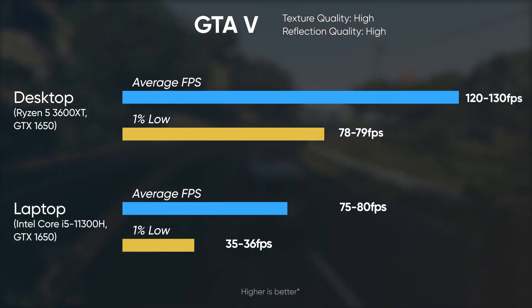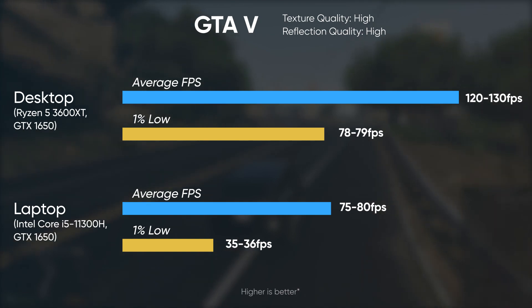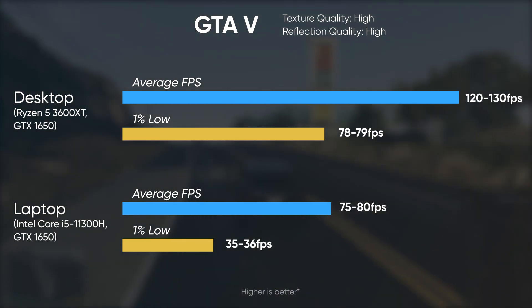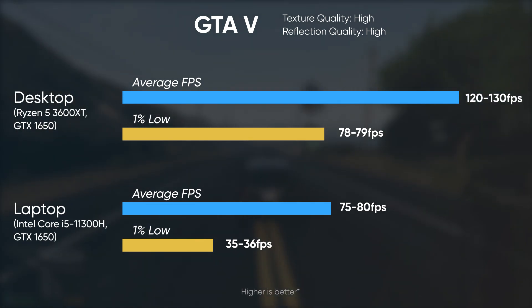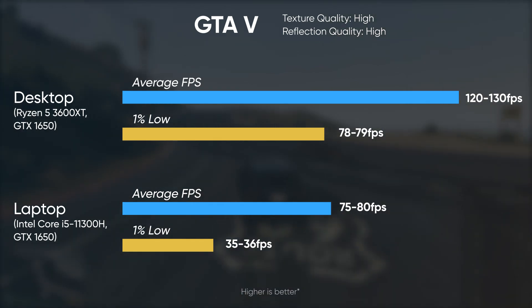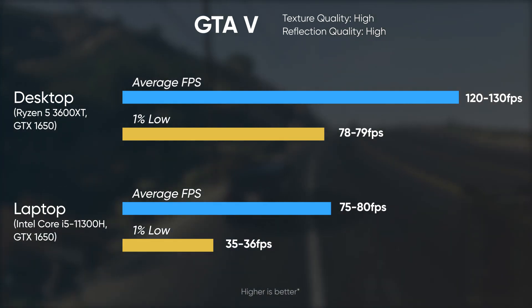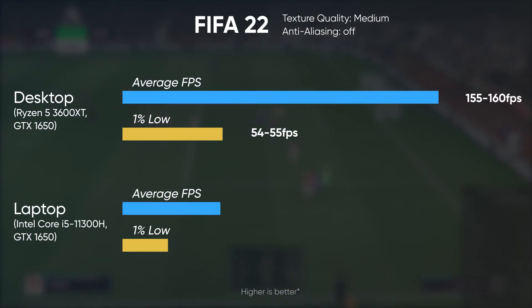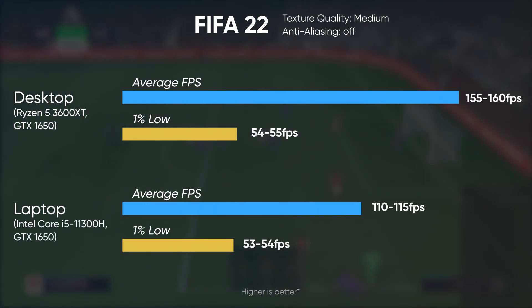GTA 5 averages 120 to 130 fps on desktop compared to 75 to 80 fps on the Nitro 5 with normal graphics settings. However the disparity in 1% lows is really notable — the desktop averages 78 fps whereas the laptop achieves only 35 fps at 1% lows.